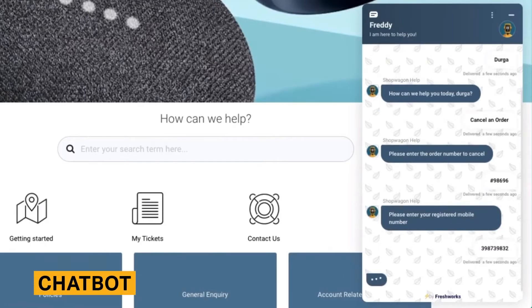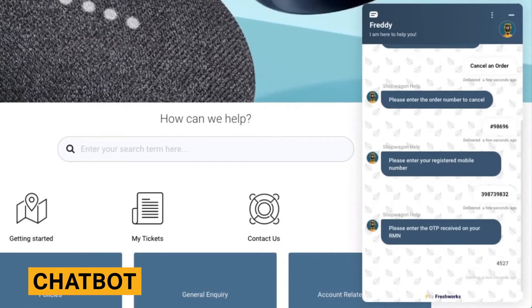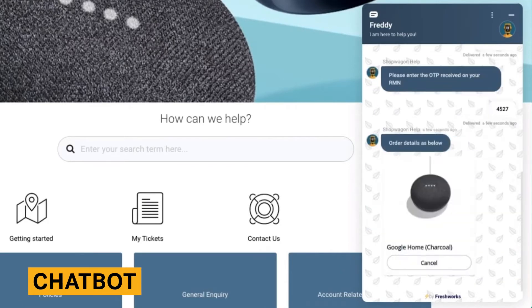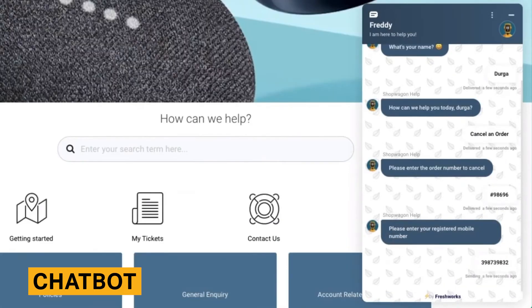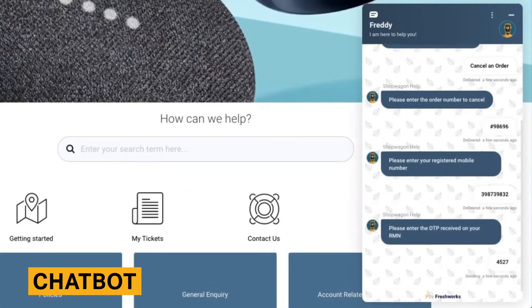A chatbot is a program designed to interact with customers where your agents are not available to chat in real time. Chatbots can respond to frequently asked questions, capture customer contact information, or route customers to the correct teams.